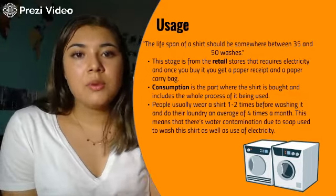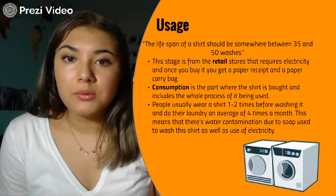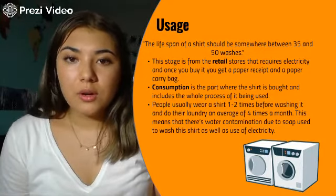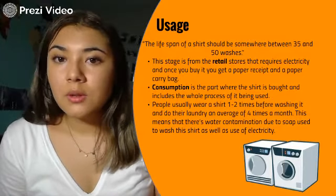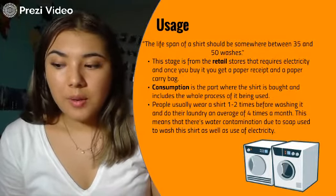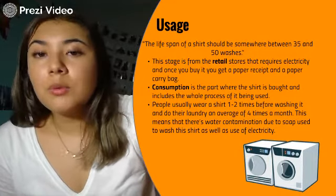The consumption part is also when you buy the shirt and wash it. You typically use the shirt one or two times before washing it, and we wash our clothes about once a week. That's a lot of water use, as well as water contamination from the soap we use, plus the electricity used to run the washing machines.